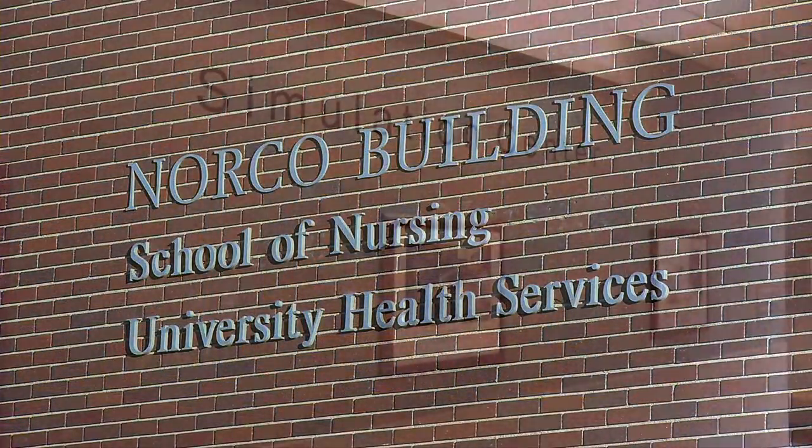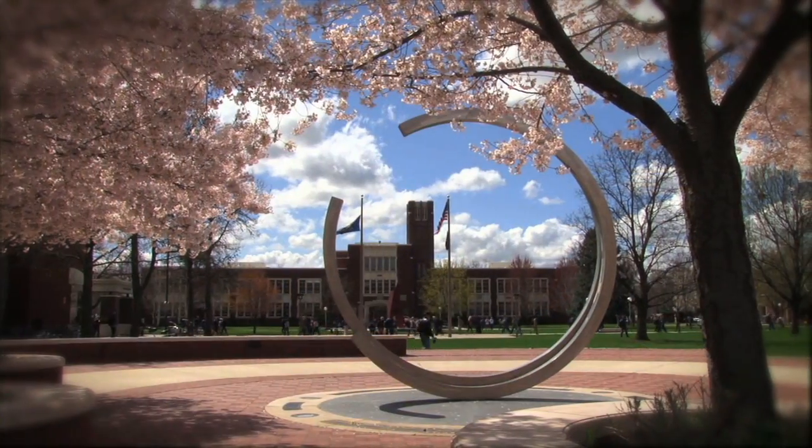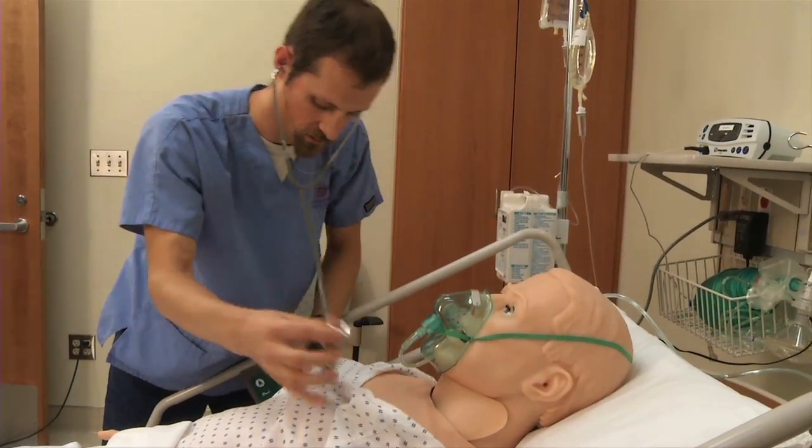Welcome to the College of Health Sciences Simulation Center, an active learning lab on the Boise State University campus powered by creativity and innovation.